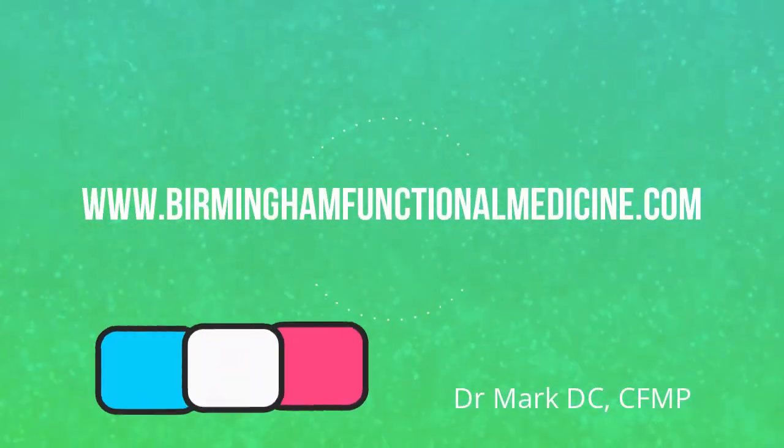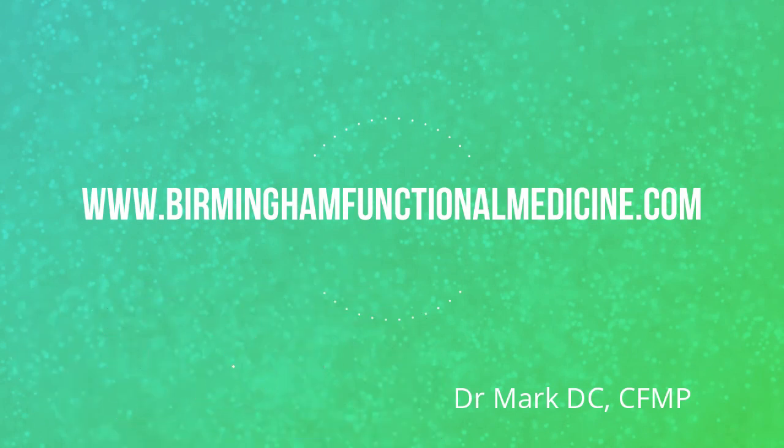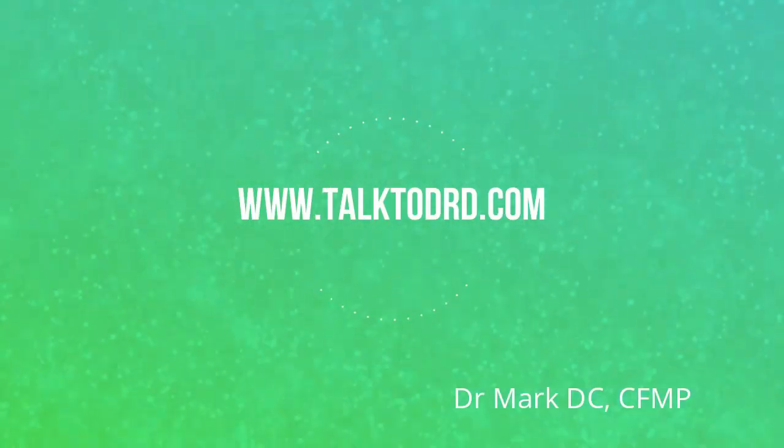I hope this has been beneficial. God bless you, thank you, and have a great day. If you are struggling with a chronic condition and would like more information, feel free to visit www.BirminghamFunctionalMedicine.com. You are also welcome to set up a phone or Zoom consultation with Dr. Daly at www.talktodrd.com.